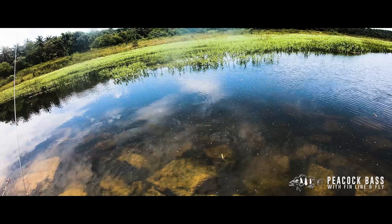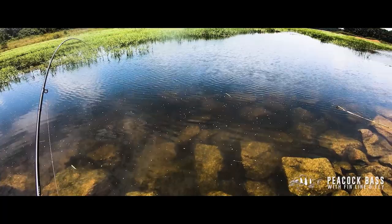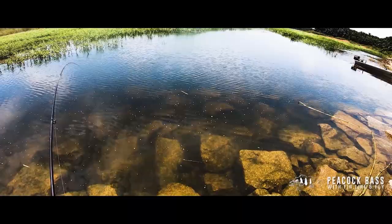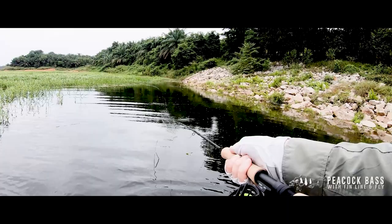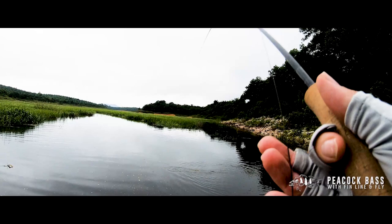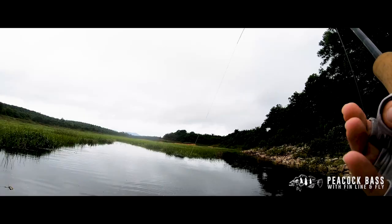It doesn't take us long to get into some fish. The peacocks are as aggressive and hard fighting as any I've experienced. They try continually to get into the reeds to evade capture and it's easy for them to become tangled and break the leader, potentially meaning a lost fish. We are using sinking lines, which is not going to help, but we need the fly down in the water so it's just part of the difficulties of fishing in this environment. I play the fish hard to keep them out of the reeds as much as possible.